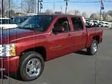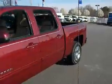This is a beautiful 2009 Chevy Silverado LTZ crew cab — beautiful truck.